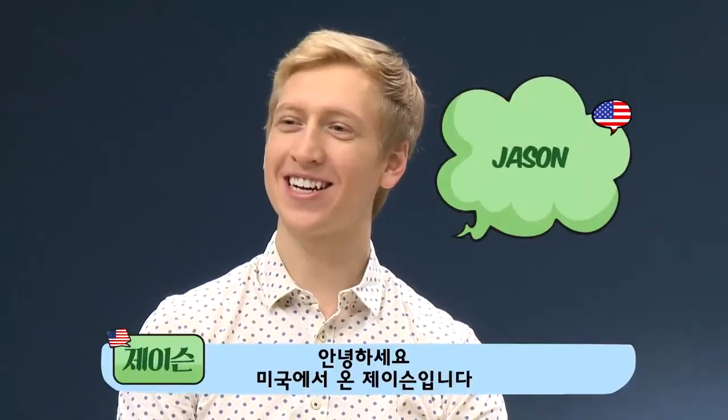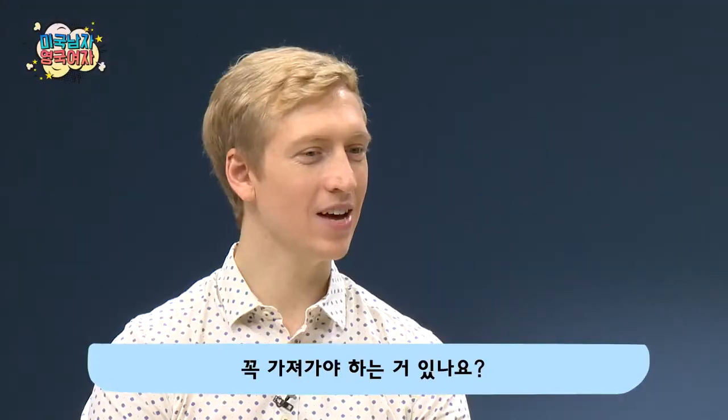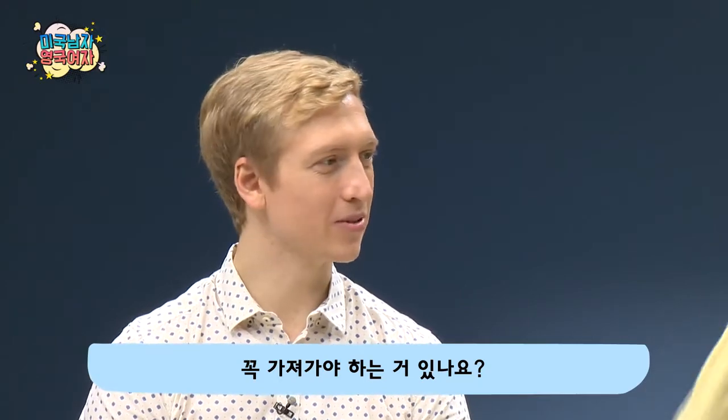Hi, I'm Jason from America. I'm Mia from London. Actually, I'm going to London soon. Oh, really? Do you have any suggestions of what I should bring with me?